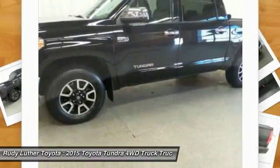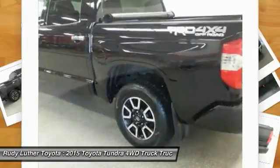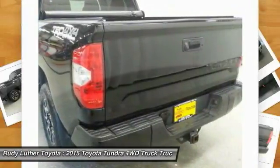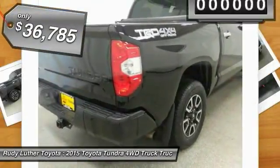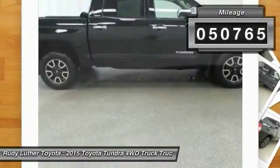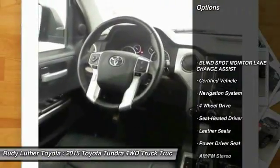With a towing capacity of up to 10,000-plus pounds and a payload capacity of over 2,000 pounds, the Tundra is the perfect mix of power and efficiency, and is priced below $40,000. This vehicle has less than 55,000 miles.